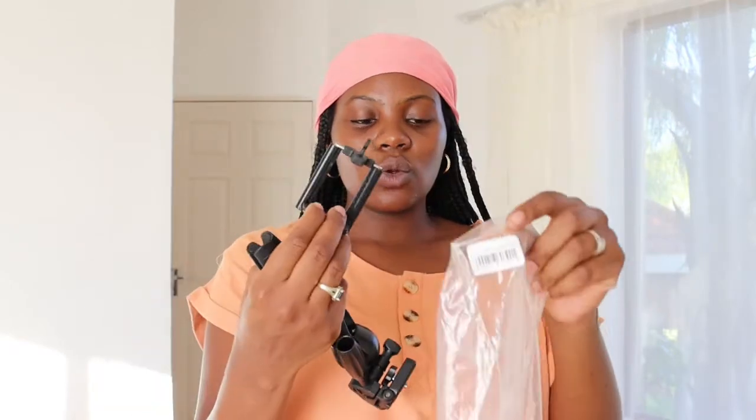The next thing I got is the Escape mini tabletop tripod. As you all know, I don't have a tripod for my camera, so when I go to stores I use my phone to vlog instead because I'm scared of dropping my camera — I'm the clumsiest person ever. So I finally got a mini tripod. It also comes with a phone clip attachment. I'll put the prices on screen.